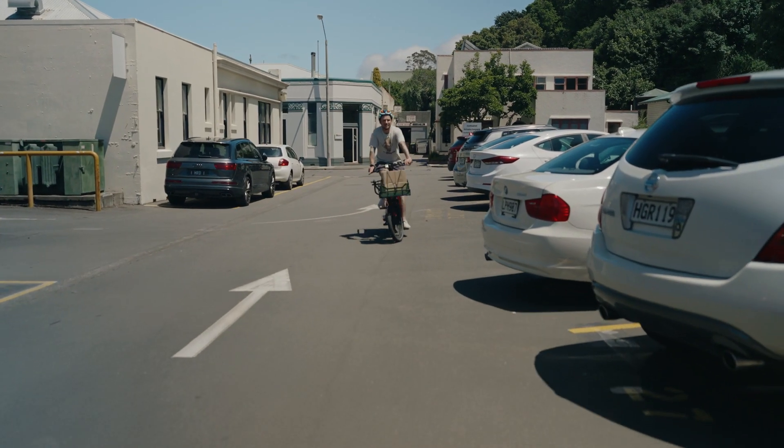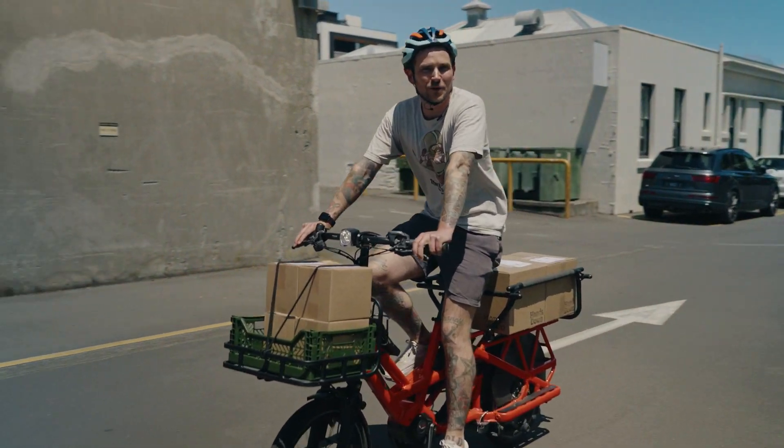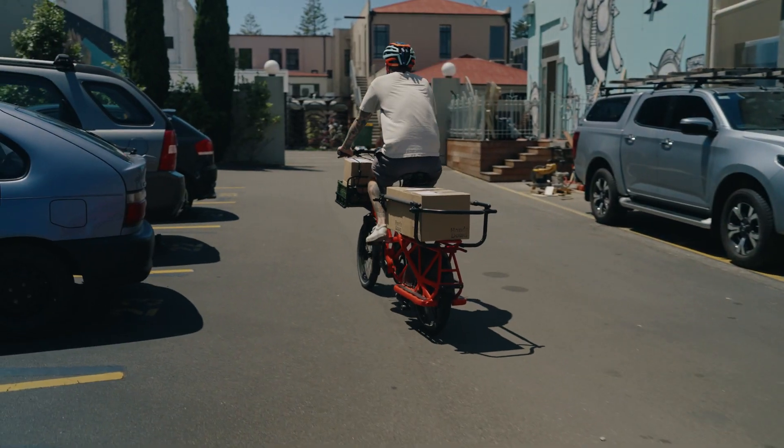We had a taco event in Hastings and I took 500 tortillas, a tray of avocados and my four-year-old son with me on the bike. It was great.